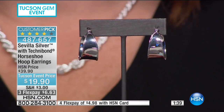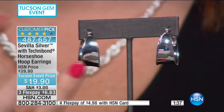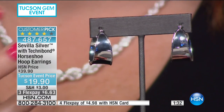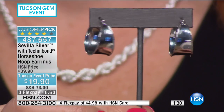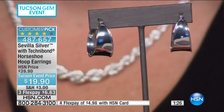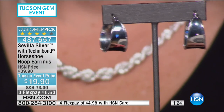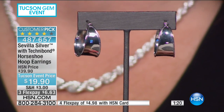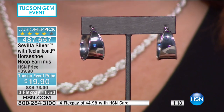This is the hoop you fall asleep in and forget is on your ear — feather lightweight, not going to bog the ear down. When you come in close you'll see a great reflective finish — all highly polished with slightly raised edges that give a little dimension. There are only 222 of these earrings remaining.